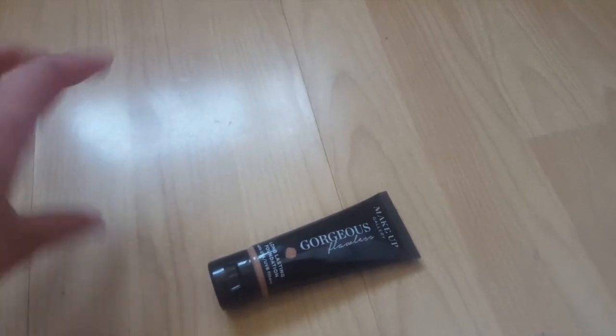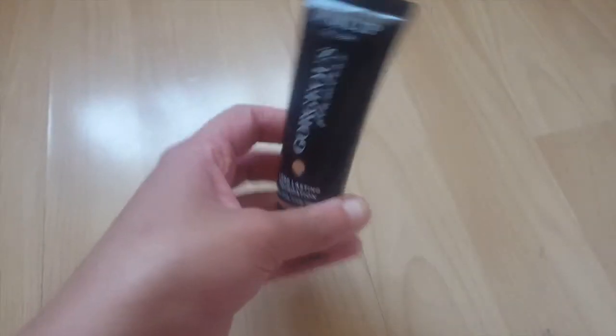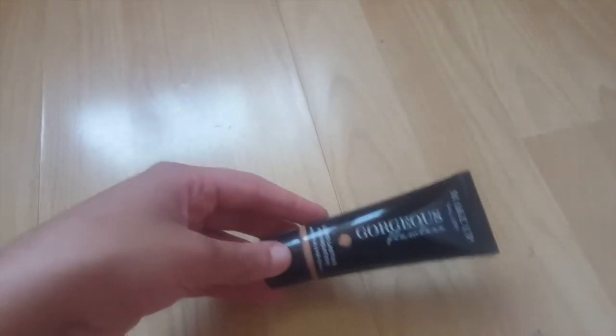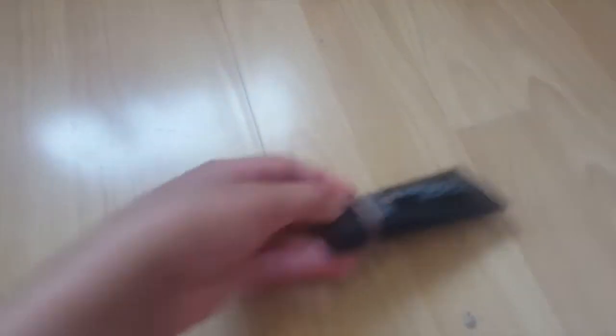I should have mentioned this before — I have combination to dry skin. So this is a really good foundation if you've got dry skin and you want a matte foundation. But you need to remember to apply it with a kabuki brush, not with a sponge. A sponge does jack shit with foundations like this.